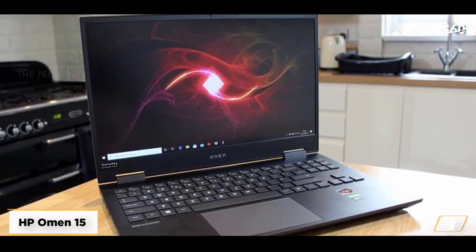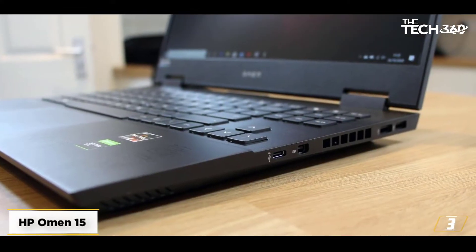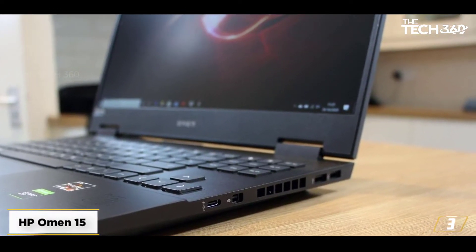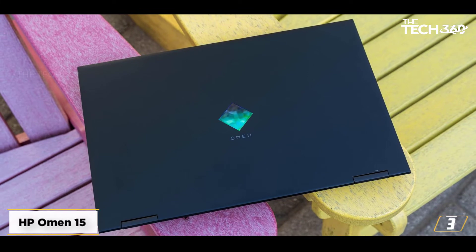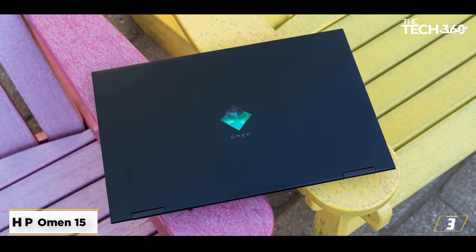Therefore, the processing configuration associated with the HP Omen 15CE198WM is more than capable of managing some of the more demanding professional and personal tasks. If you are in the market for a resourceful gaming notebook with a decent specs sheet, the HP Omen 15CE198WM is probably the best option.